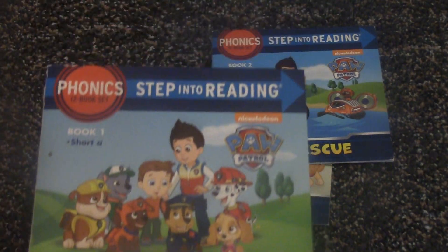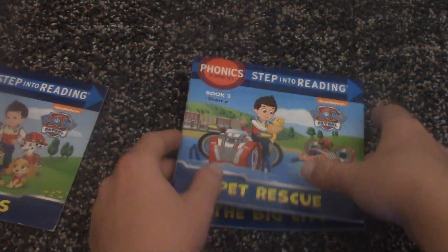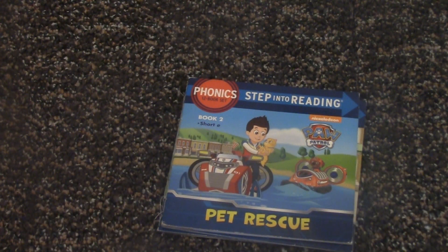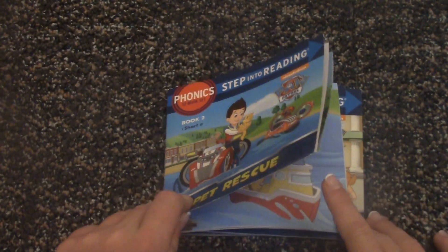That was a really good book. Okay, now we're going to be doing book two. This one is called Pet Rescue. It's the second book.